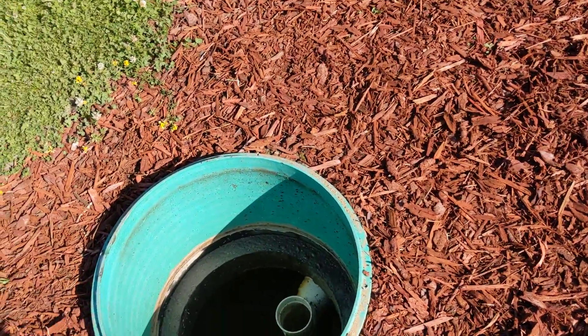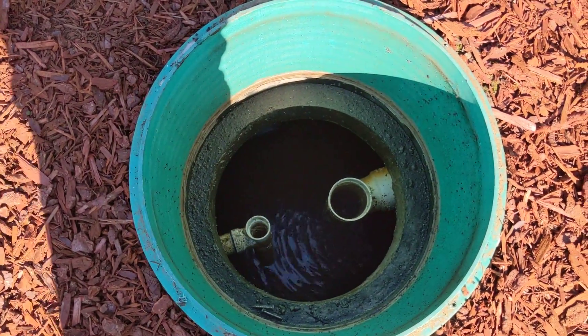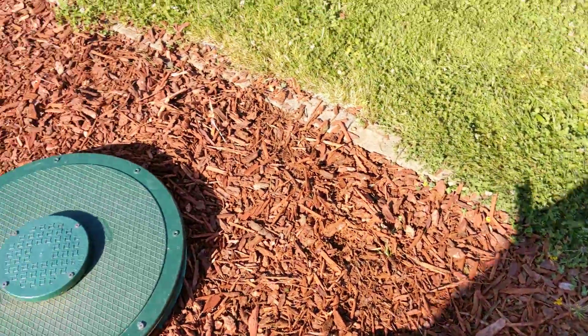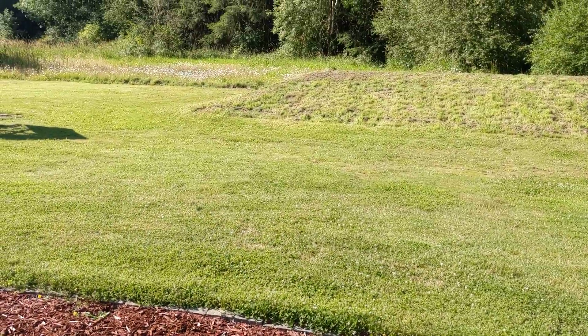In the first video, we recommended that this tank gets pumped out, and it was today. There's just some water flowing in there from the homeowner who's home right now. Besides that, everything looks good. Everything's ready to go.